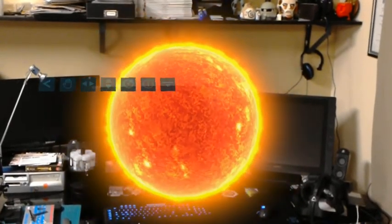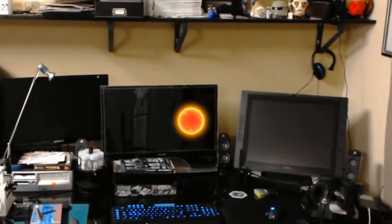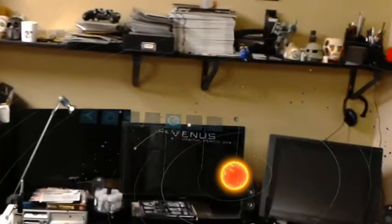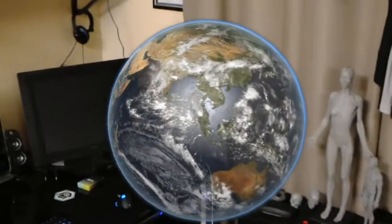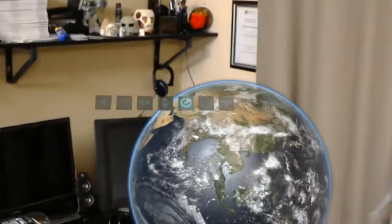Back. Alright, let's have a look at the Earth. Let's use a gesture this time. Earth, our home.